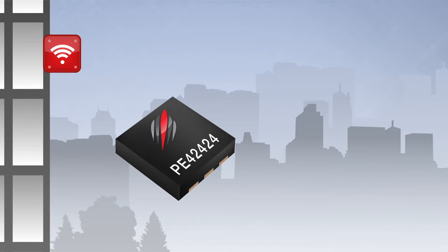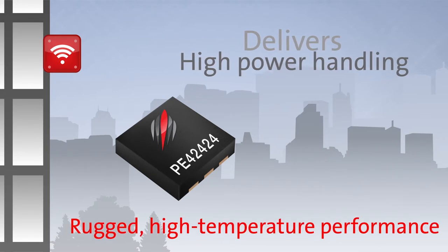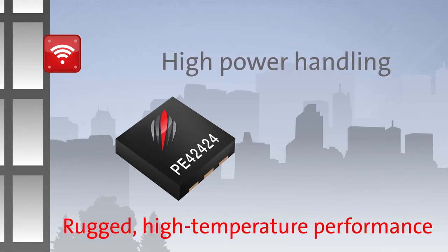Peregrine's PE-42424 is ideally suited for transmit-receive switching applications for outdoor Wi-Fi access points that require high power handling and rugged, high-temperature performance.